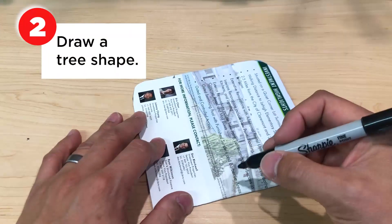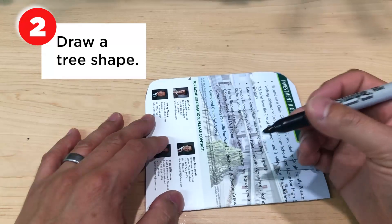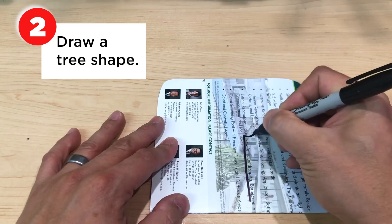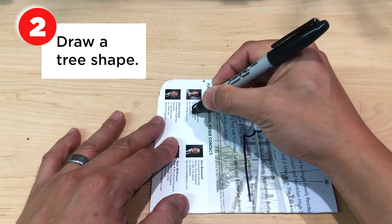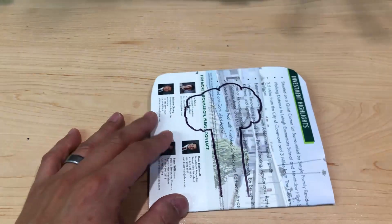Next, we're going to take one of our folded flyers and our marker and we're going to draw our tree shape. It can be as simple or as complex as you want, but make sure it has all the elements of a tree. So we're going to start with our trunk, put some leaves on it, and then finish our trunk. And there's our tree shape.